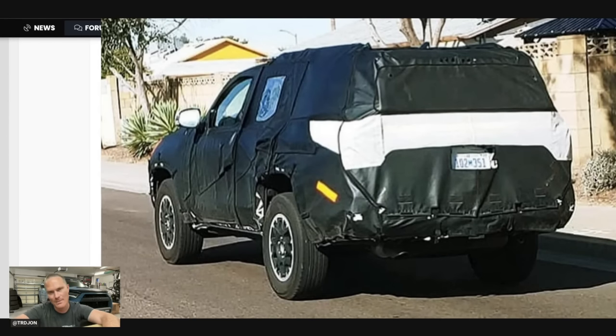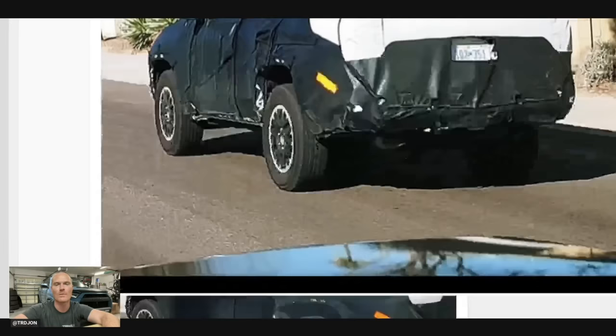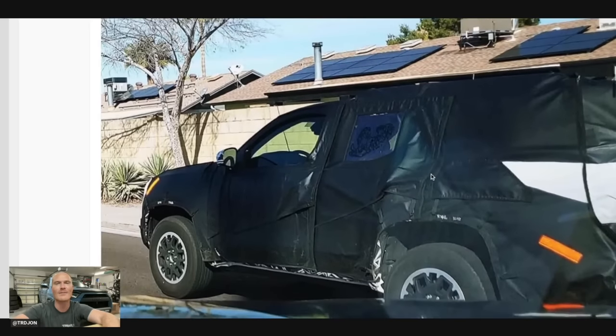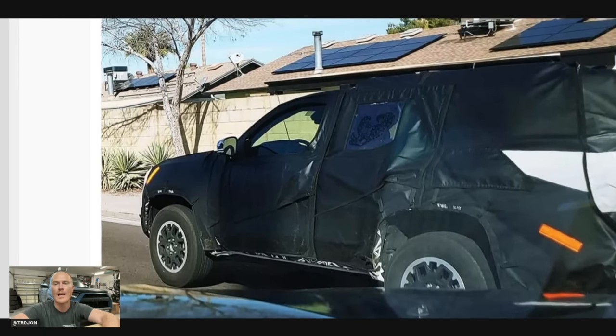Still body on frame, gas tank most likely on the passenger side — that's how all the TNGF vehicles are. The new 4Runner will be on that same platform. This photo here is awesome because we kind of get a side profile picture of the 4Runner now. I want to address something in the back when we get to another photo.